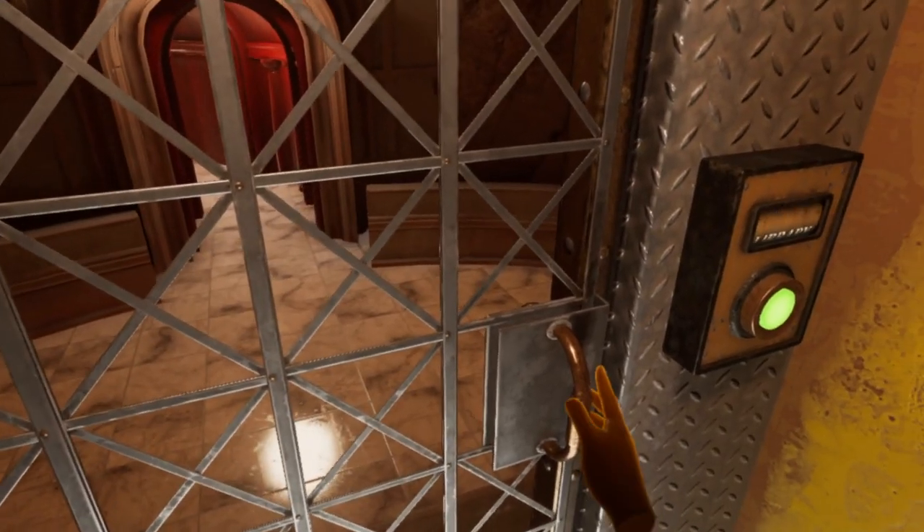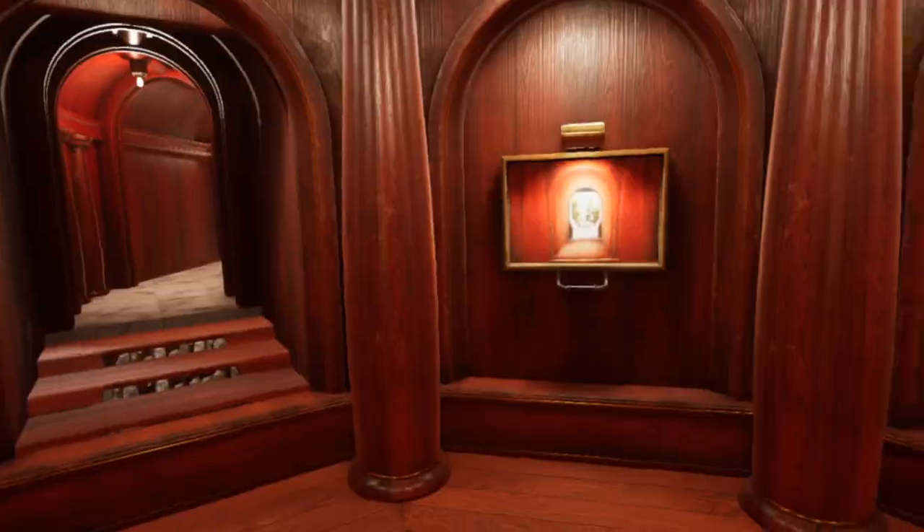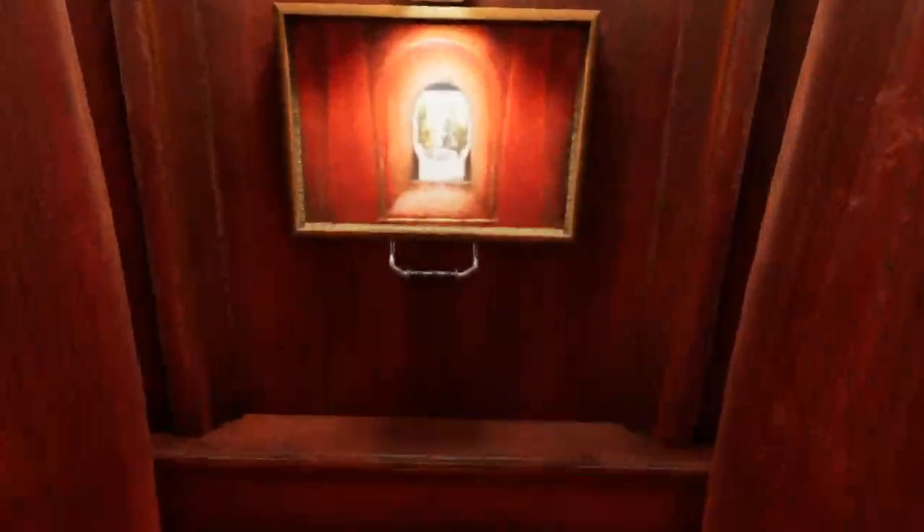Take the elevator back down to the library. You will find the entrance to the library is closed, but pulling on the handle below the portrait to the right of the bookcase will open it.